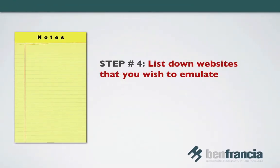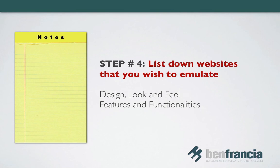Step number four: list down links to websites that you wish to emulate. A good rule of thumb in building a new website is — see what works for others and imitate the best. By this, I don't mean that you have to strictly copy everything about a particular website. Just select bits and parts of different websites and see what would work for you. Then see how you can apply those things on your own website, adding your own preferences and customizations. Start browsing other websites and jot down notes on things you like in terms of design, look and feel, and features and functionalities.